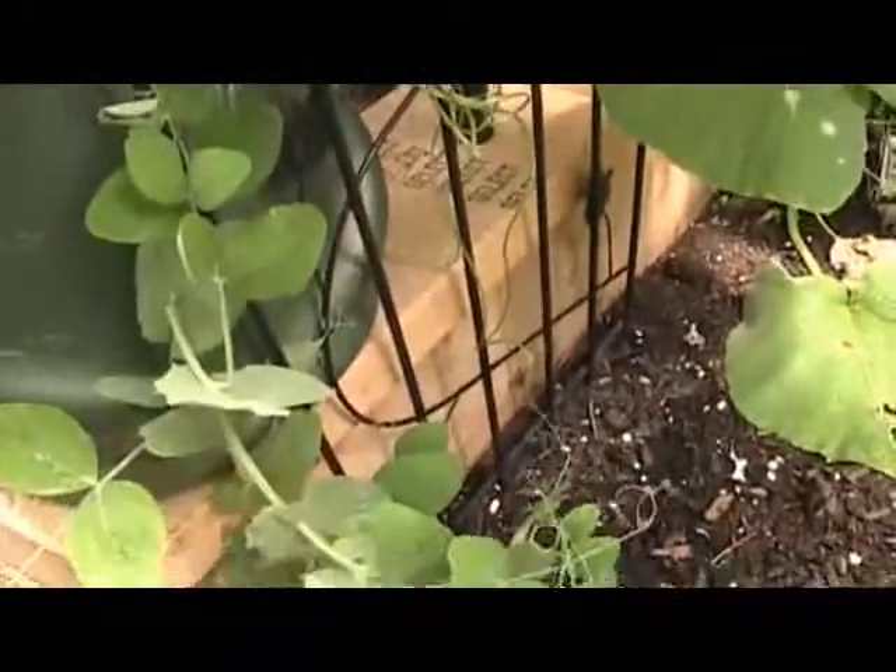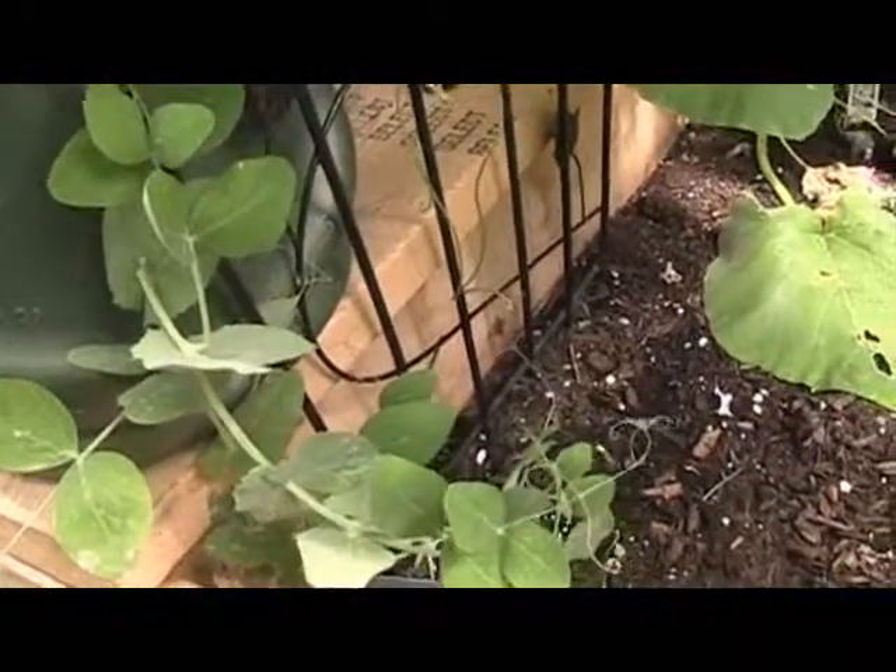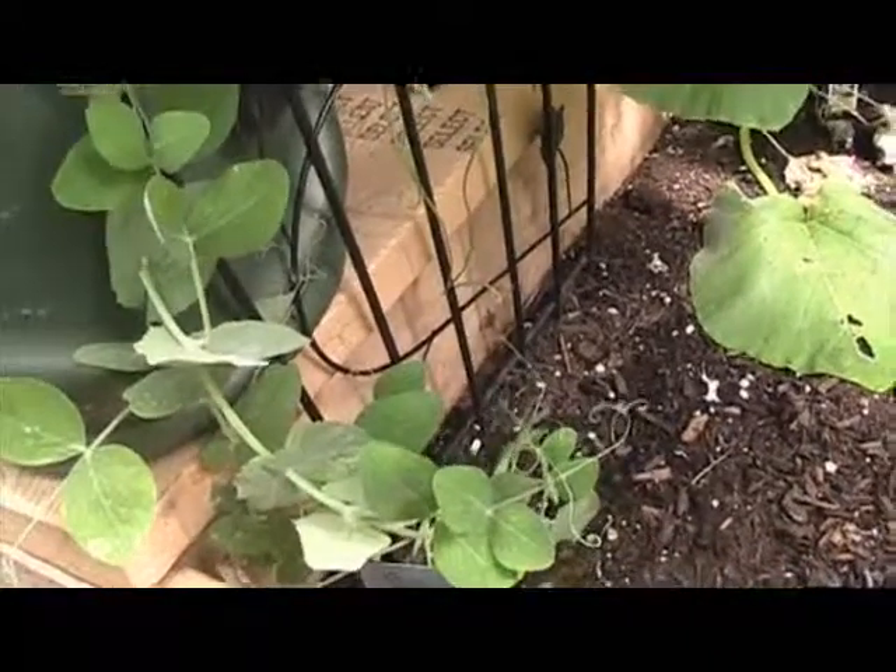Got some peas here. I already took the peas off of it, so I don't know if this guy is going to give me any more peas, but we'll see.